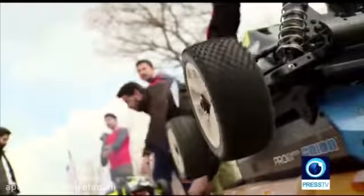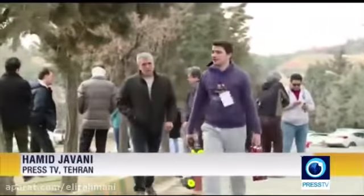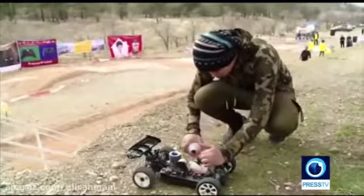Welcome to Minimotor Maniacs Arena in Tehran. To get in the race, all you need is a couple of hundred bucks to buy one of these beauties, a competitive spirit, and fuel to fire their engines.